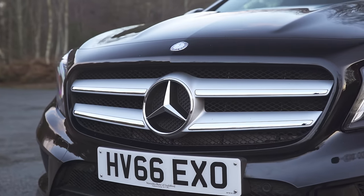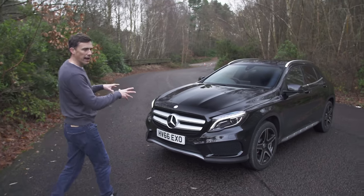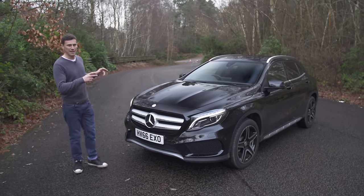You do have to pay for this extra desirability — like for like it's about four and a half grand more than the A-Class, but the GLA does get all-wheel drive as standard.